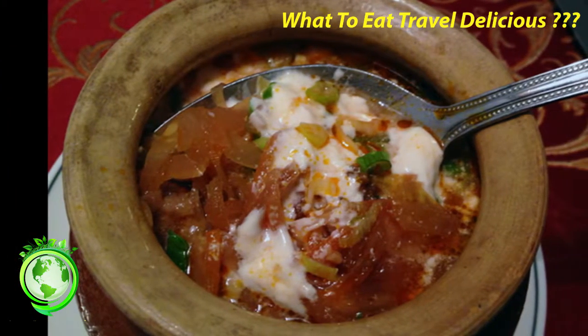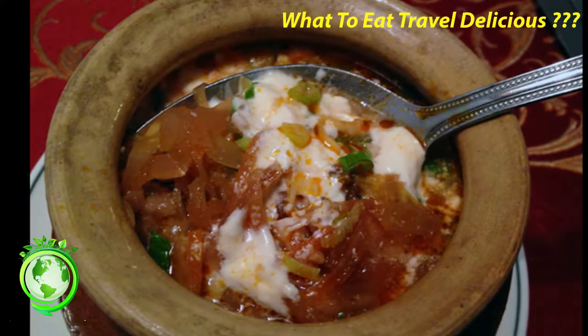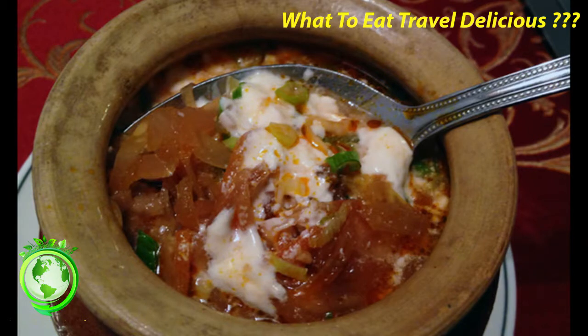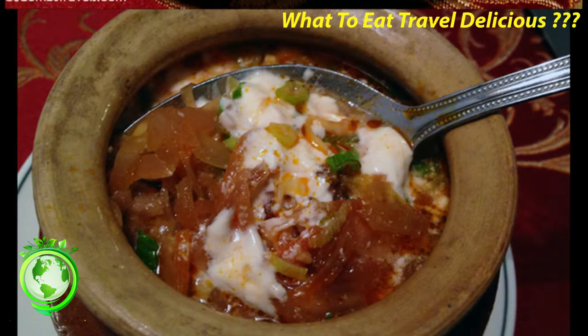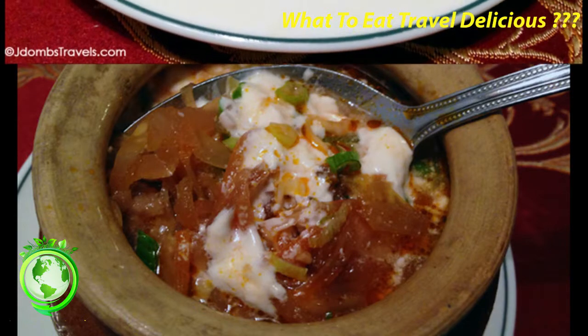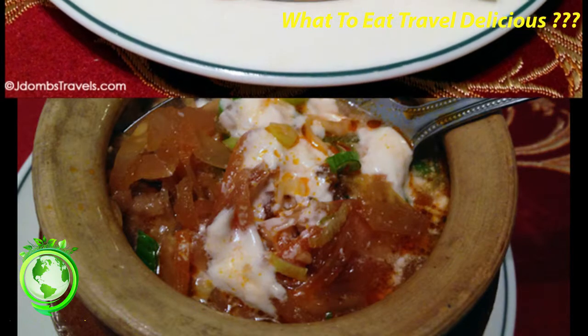1. Pelmini. Pelmini are a pastry dumpling typically filled with meat. They can be served several ways: alone, slathered in butter, topped with sour cream, or served in a broth. I tried them a couple of times, though my favorite were served in a broth, filled with wild boar, and topped with sour cream. Where to get it? Trapeznaia in the Kremlin, says Dal.